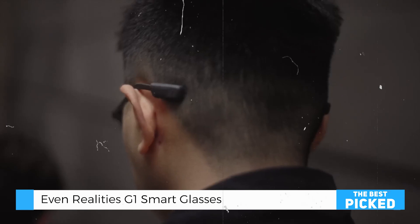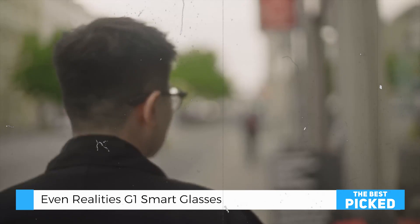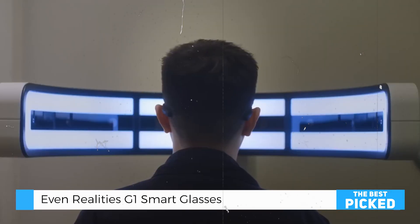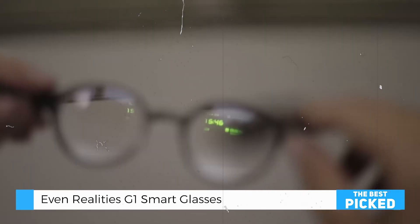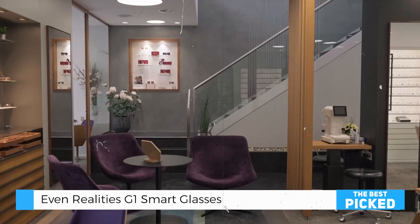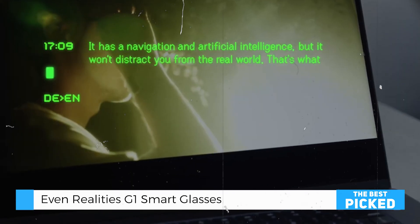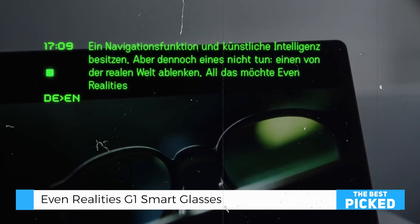The display technology is equally impressive. The EVEN-G One features a micro-LED display with a resolution of 640x200, a refresh rate of 20Hz, and a brightness of 1000 nits. The binocular waveguide optics provide a 98% pass-through, meaning your view of the real world remains almost entirely unobstructed. Whether you're in bright sunlight or a dimly lit room, the visuals remain crisp, clear, and easy to read. And if you spend a lot of time in front of screens, the optional blue light-blocking lenses are a thoughtful addition.